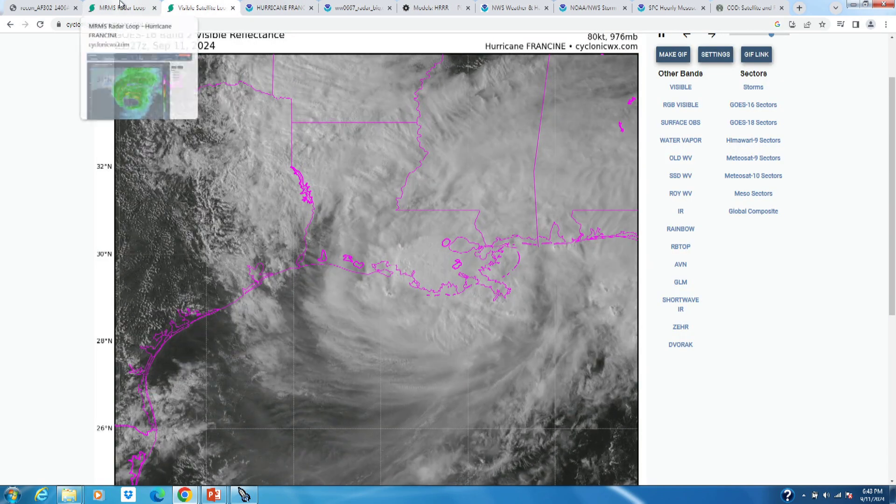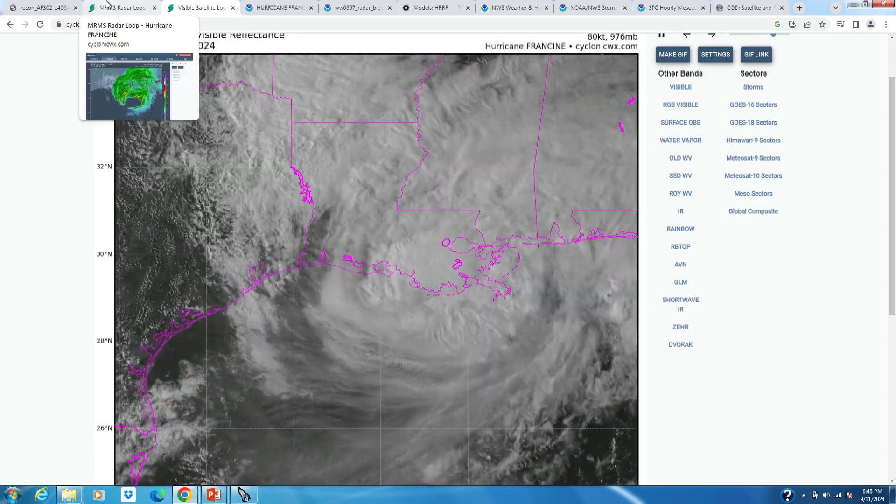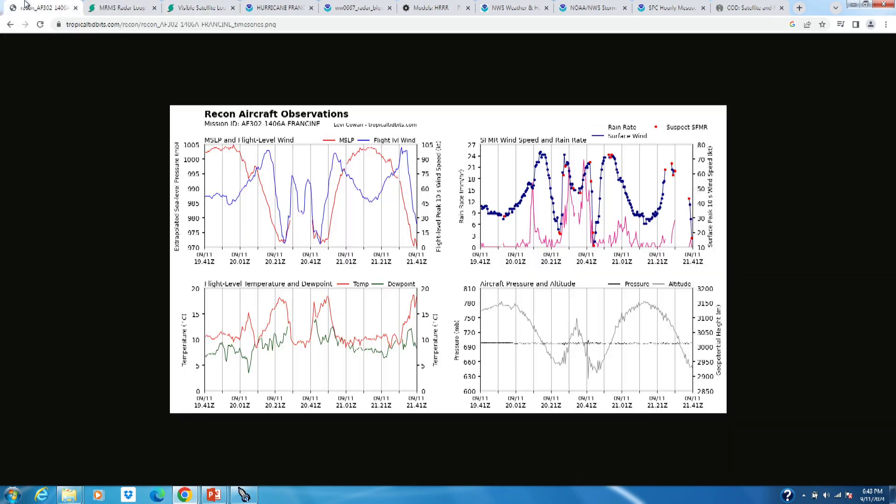The National Hurricane Center did upgrade Francine to a Category 2 in the hour or so before landfall at 4 p.m. Central time, and they did that based off the Hurricane Hunter observations.